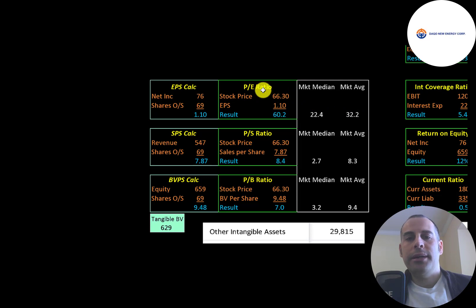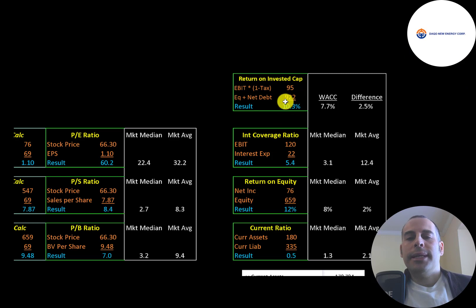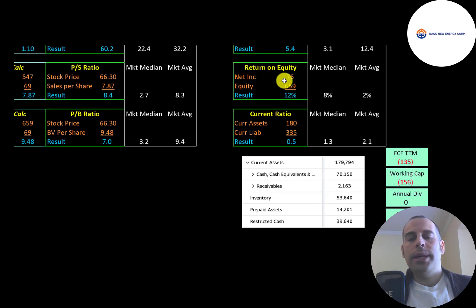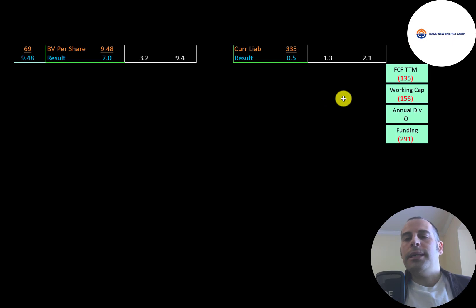PE is stock price over earnings per share — net income over shares outstanding — and they're at 60.2, so investors are paying $60 for $1 of earnings. Price to sales is 8.4 and price to book is 7.0. Their return on invested capital is 10.3% and their WACC is 7.7%, giving a 2.5% excess return. The interest coverage ratio (EBIT over interest expense) is 5.5x. ROE is 12%. The current ratio is 0.5, so they can only cover 50% of current liabilities with current assets — $70M cash, $53M inventory, and $39M restricted cash. The company appears undercapitalized, with negative $135M free cash flow, negative $156M working capital, and no dividend. They're short about $300M, so they'll likely need additional debt or equity financing in the next 12 months.